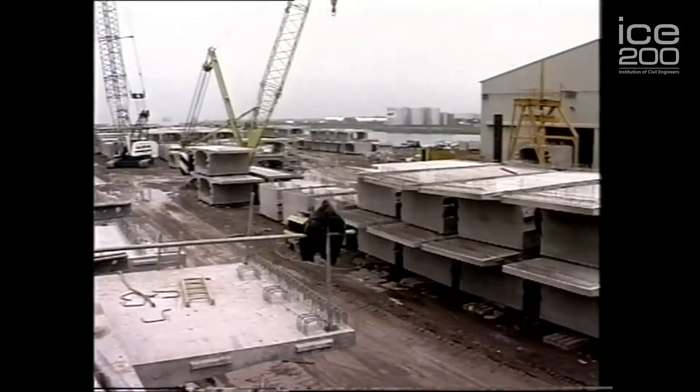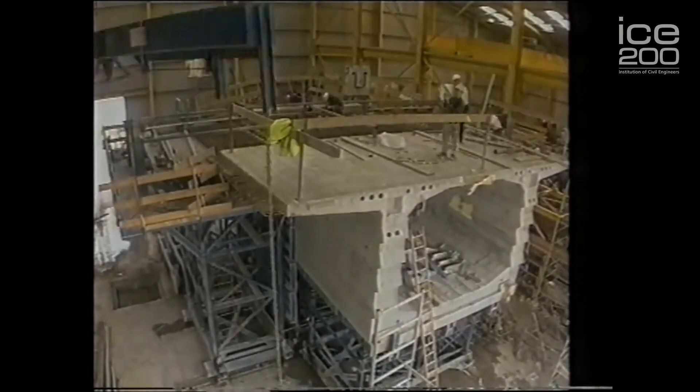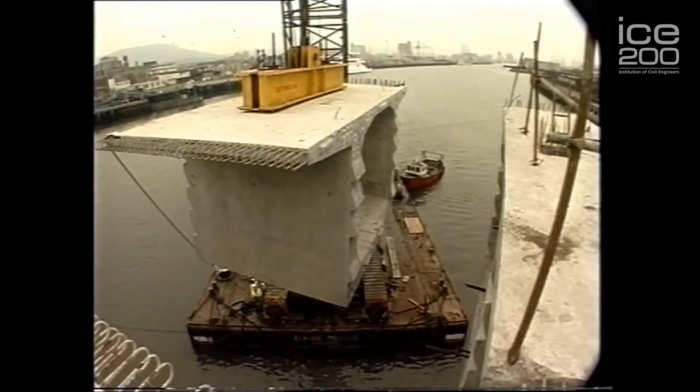The bridges also linked up the two previously separate railway systems on either side of the river. The deck is actually made up of a series of small sections which were constructed in a separate location and then brought to site and lifted into position.